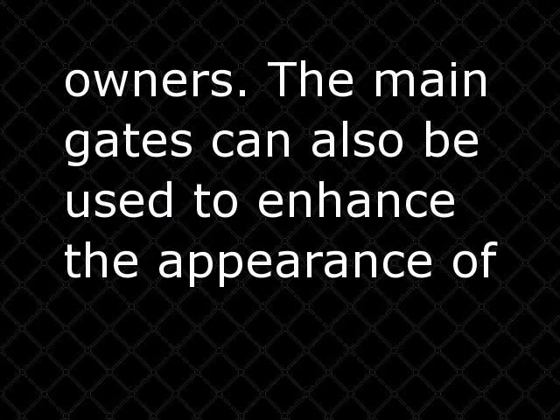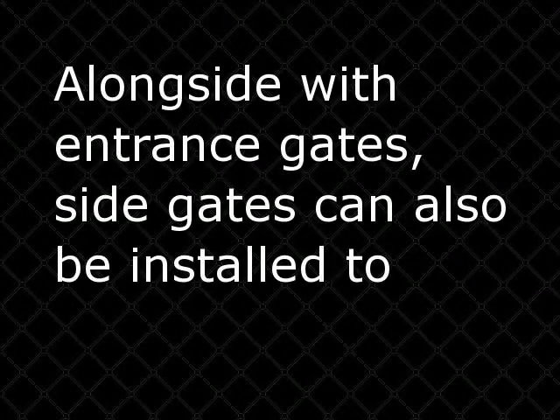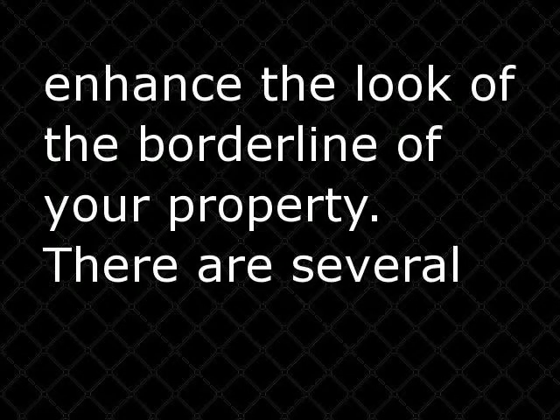The main gates can also be used to enhance the appearance of the building or the house, as attractive and well-built main gates can grab the attention of passers-by. Alongside with entrance gates, side gates can also be installed to enhance the look of the borderline of your property.